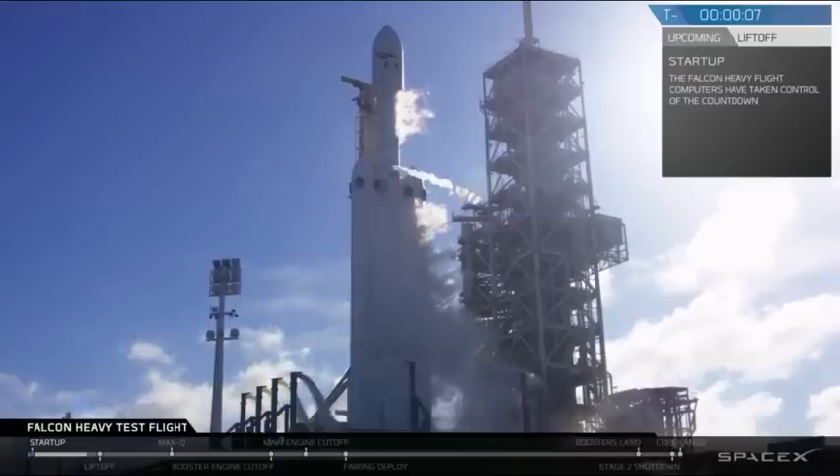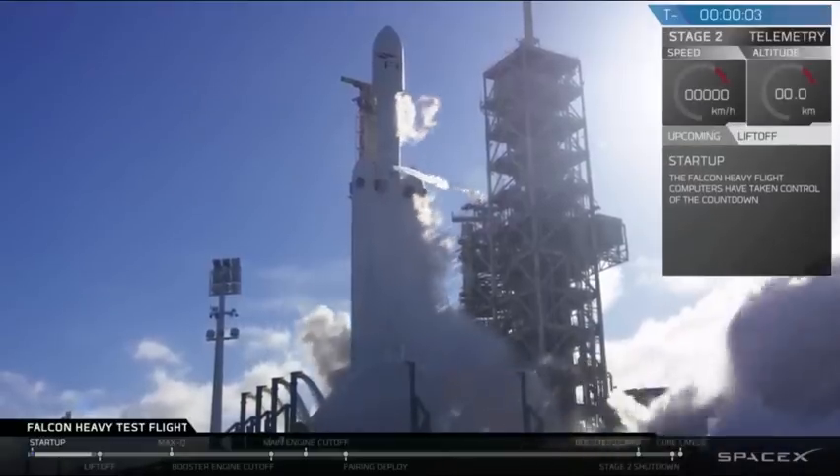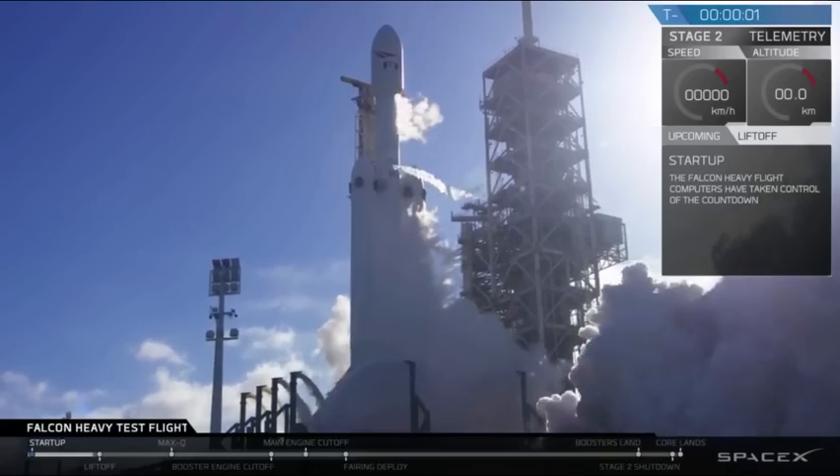10, 9, 8, side boost recognition, 6, 5, 4, 3, 2, 1.